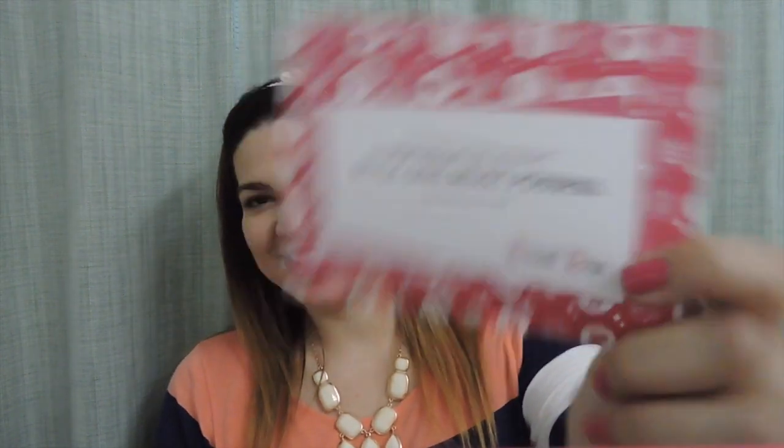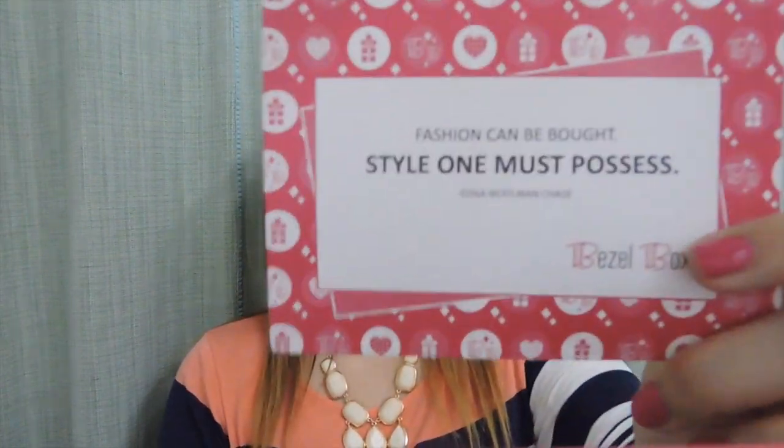So let's just get into it. My little card is here and it says 'Fashion can be bought, style one must possess' — and I like that it has the cutest little quotes. That quote is from Edna Woolman Chase. In the back it says thanks for subscribing, and then it'll have the two items listed.